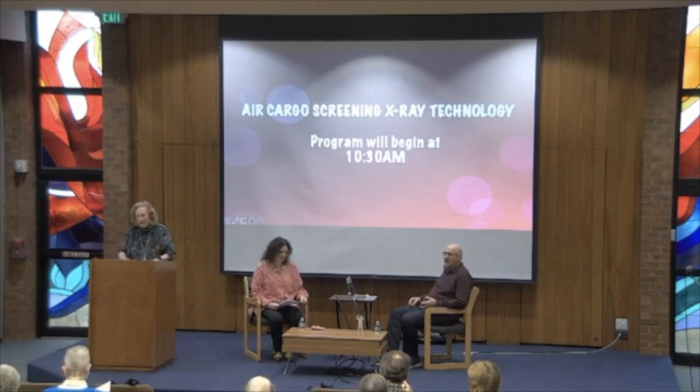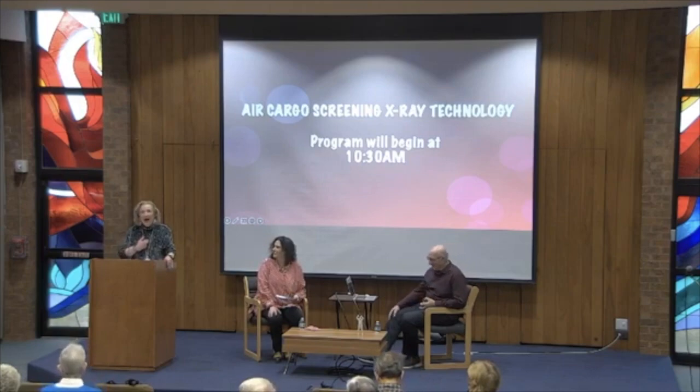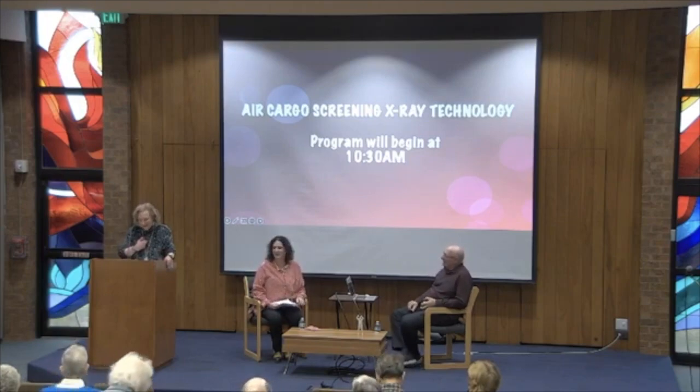I'm really interested in that because Jim and I are heading to California tomorrow, and I think probably a thousand of those pounds will belong to me. I can never figure out how to travel light.